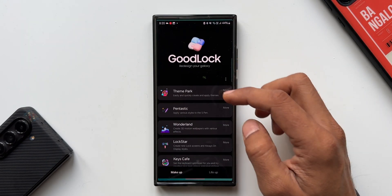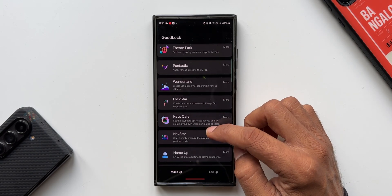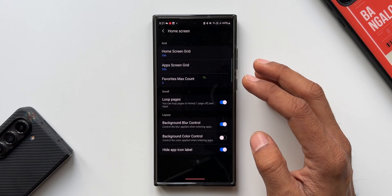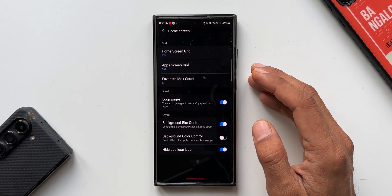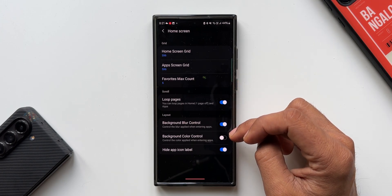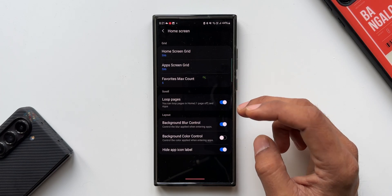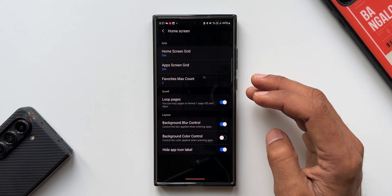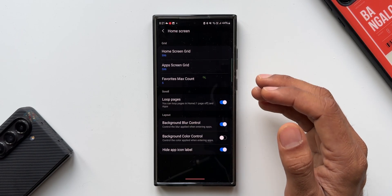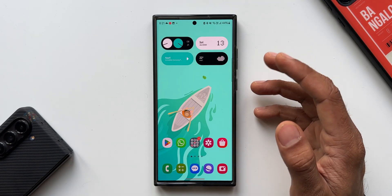Even in Good Lock, there is no update for any of the modules. I'm still waiting for an update for the Home Up module — the vertical scrolling is still not enabled. As you can see, we still have Loop Pages, Background Blur Control, Background Color Control, and Hide Application Icon Label, but the toggle to enable vertical scrolling is still missing. I hope Samsung releases an update for the Home Up module enabling vertical scrolling.